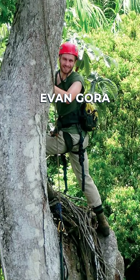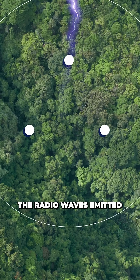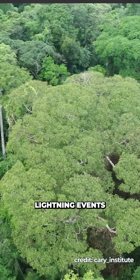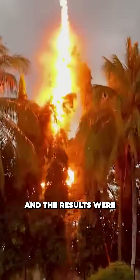To find out why, a team led by Evan Gora built a custom system of antennas capable of detecting the radio waves emitted as lightning strikes, hoping to triangulate which trees lightning typically targeted. Using this system, the team tracked lightning events in Panama's Barro Colorado Nature Monument rainforest, and the results were kind of shocking.